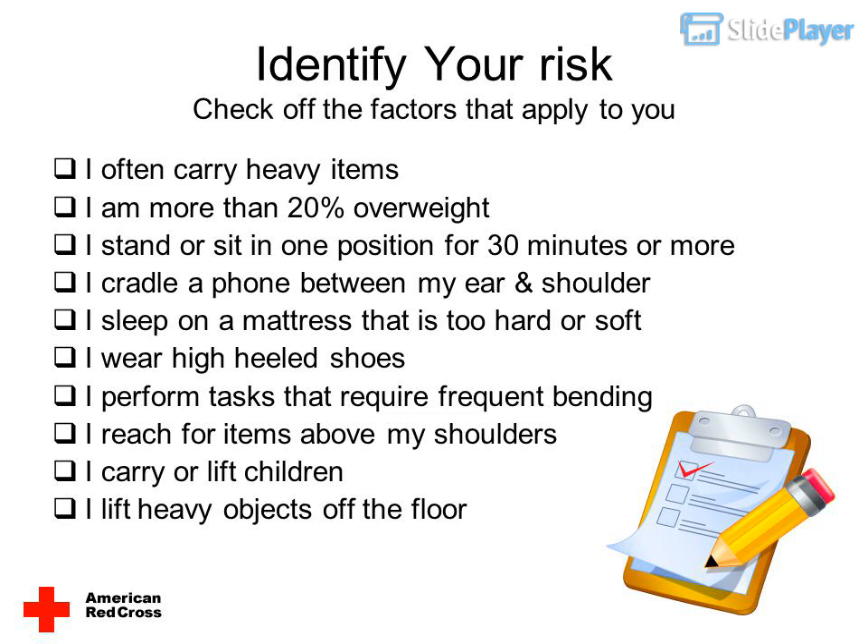Identify your risk — check off the factors that apply to you: I often carry heavy items. I am more than 20% overweight. I stand or sit in one position for 30 minutes or more. I cradle a phone between my ear and shoulder. I sleep on a mattress that is too hard or soft. I wear high-heeled shoes. I perform tasks that require frequent bending. I reach for items above my shoulders. I carry or lift children. I lift heavy objects off the floor.